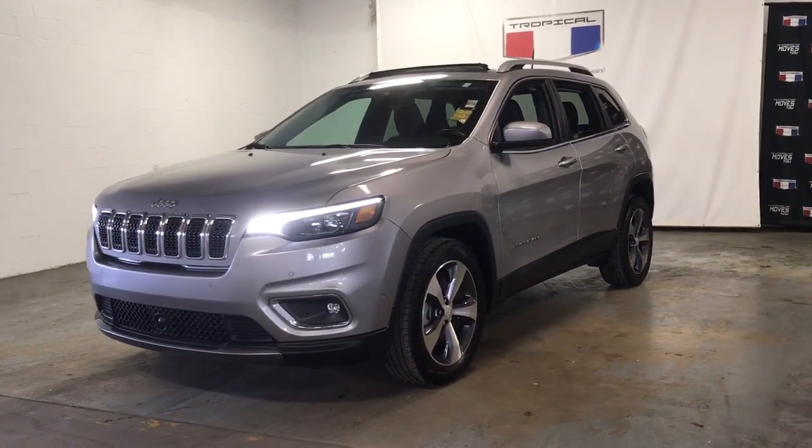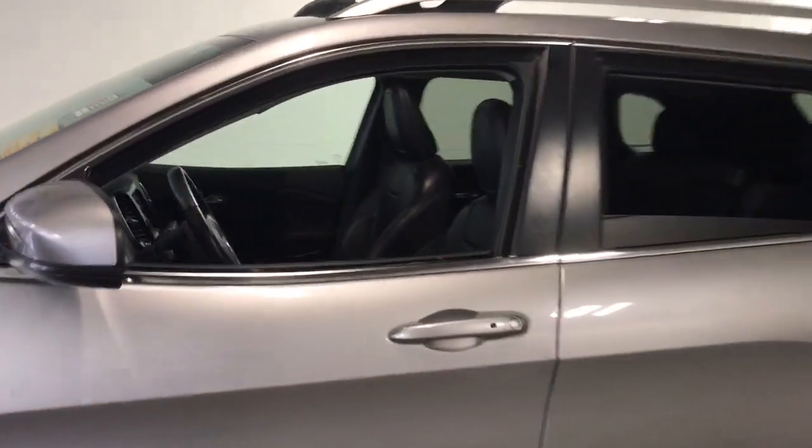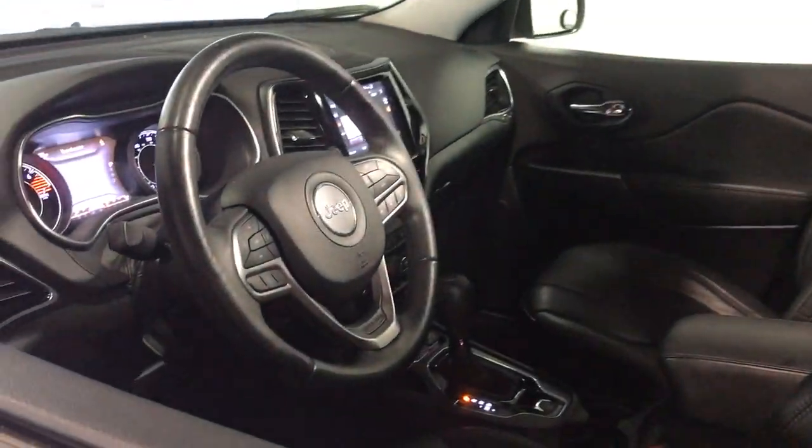You will be amazed by this 2019 Jeep Cherokee. This vehicle is an outstanding buy with fewer than 40,000 miles on the odometer.